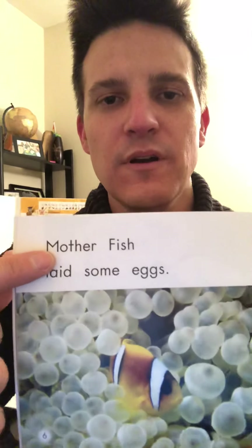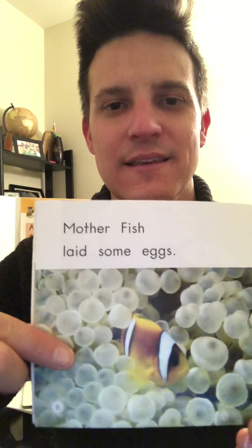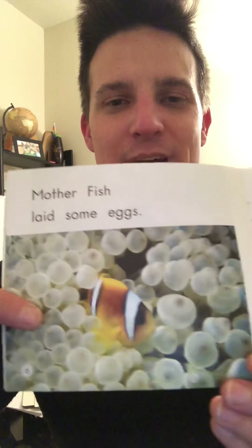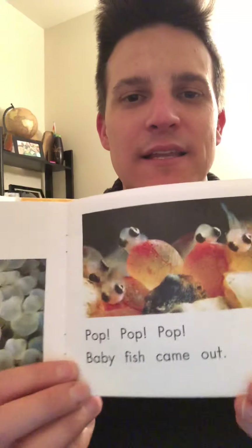Let's check our words: Mother fish laid some eggs. That makes sense — there are lots of eggs that mother fish laid. Let's take a look at the next one.